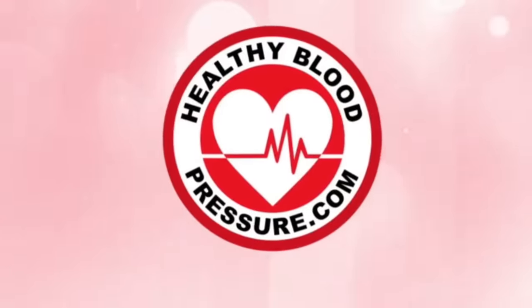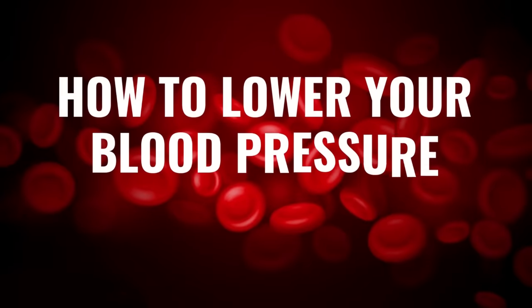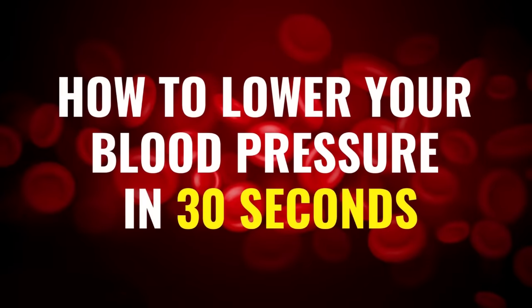Hello, all you healthy blood pressure warriors. My name is Ingrid and I want to welcome you to the Healthy Blood Pressure Channel. In this video, I'm going to talk about how to lower your blood pressure in 30 seconds.